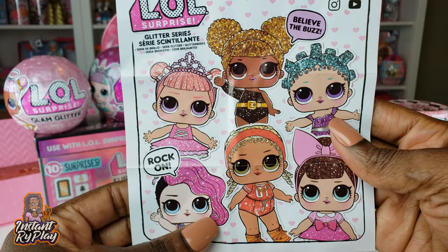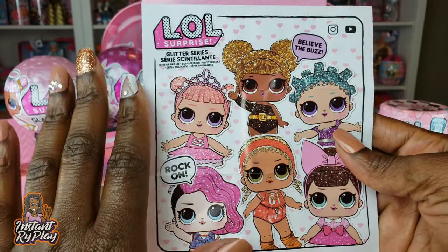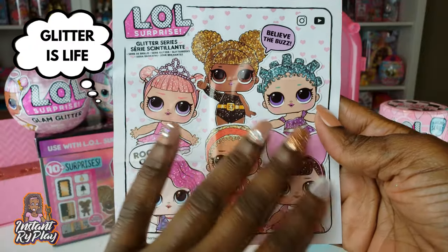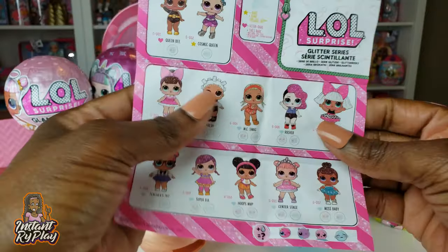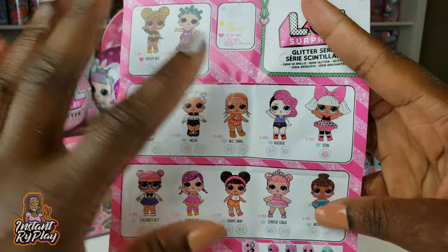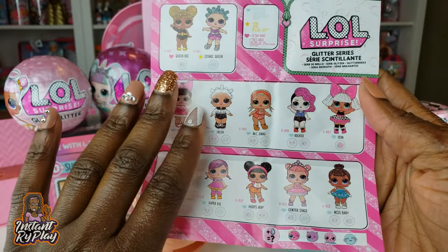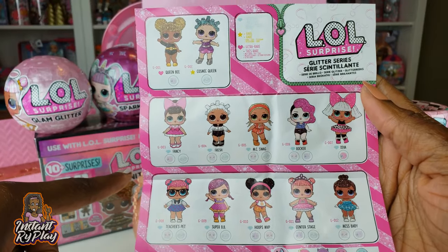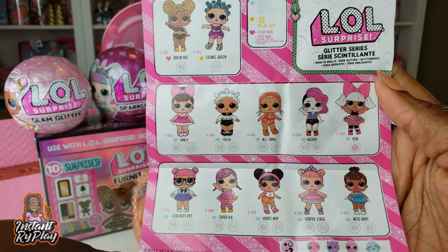For our new LOL Surprise doll lovers or those wanting a trip down memory lane, this is what the guide looks like. These girls look fabulous and on the backside we have our checklist. In the interest of time we're going to be powering through this video, so let's get on to see who we got.